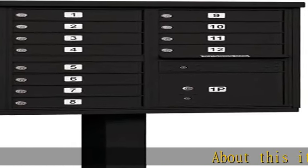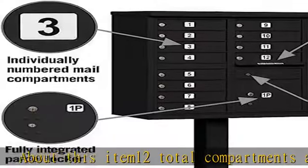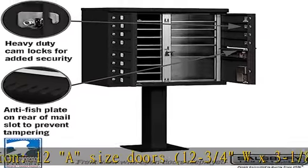About this item: 12 total compartments and dimensions. 12 A-sized doors, 12-3/4 W x 3-1/8 H. One parcel locker and dimension, one small, 12 W x 10 H.